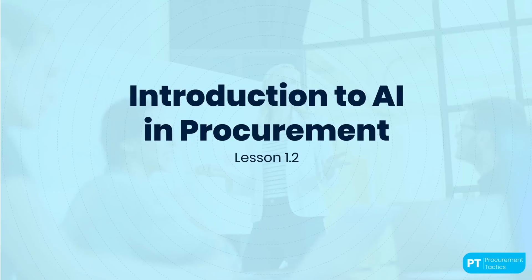Welcome back. In this lesson, we will dive deeper into AI in procurement. We will discuss how AI is currently being used in procurement, what benefits it offers, and what challenges it poses. We will also explore the various types of AI technologies used in procurement and its future trends.